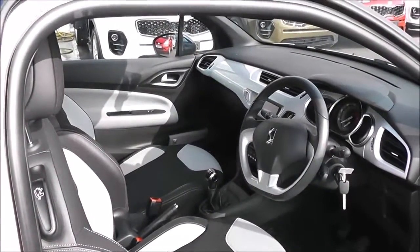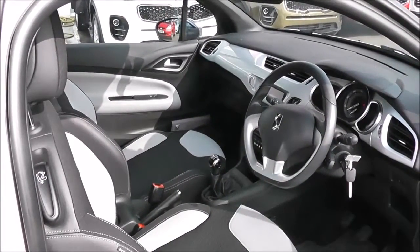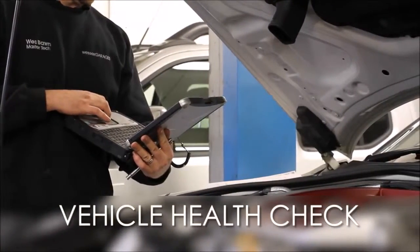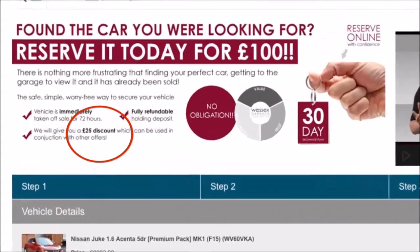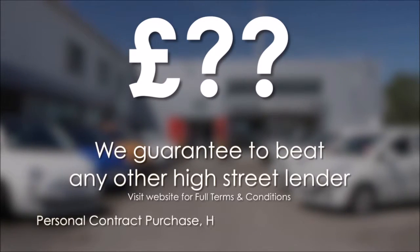Finally, I'd like to thank you for watching this video of the Citroen DS3 Design. Every Wessex Garages used car receives a vehicle health check from our qualified technicians. Reserve online today and you'll receive a £25 discount. If you're looking for options to fund your purchase, remember we guarantee to beat any bank or high street lender.